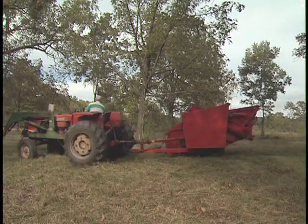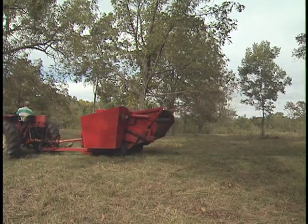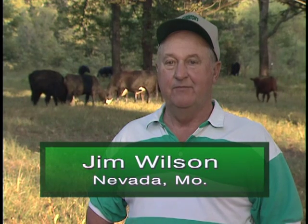Jim Wilson operates a silvopasture practice with pecan trees near Nevada, Missouri. "Ever since we've been in nut production, we've used cattle to control the height of the grass. We also benefit from the value of the beef that we sell in the fall, in addition to the nuts that we harvest."